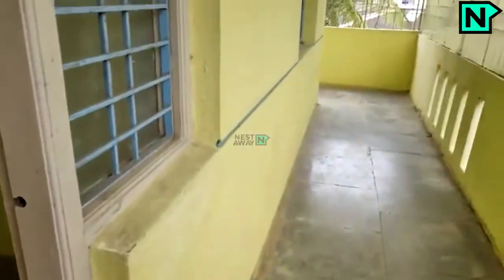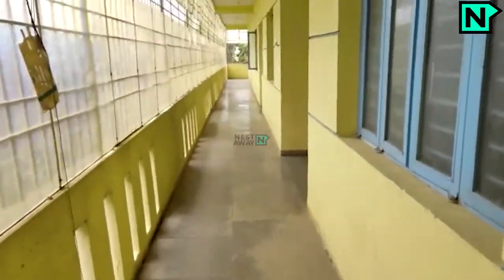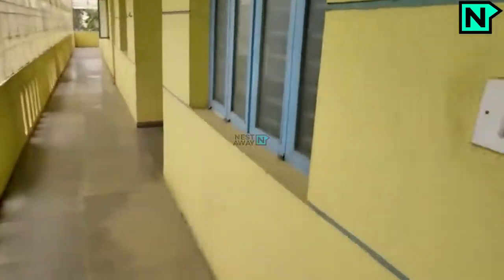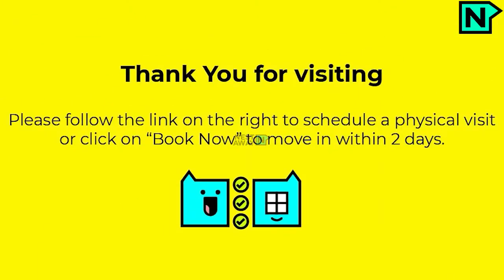Thank you. Amenities of this property: municipal water connection, lift, and modular kitchen. Thank you for visiting. Please follow the link on the right to schedule a physical visit, or click on Book Now to move in within two days.